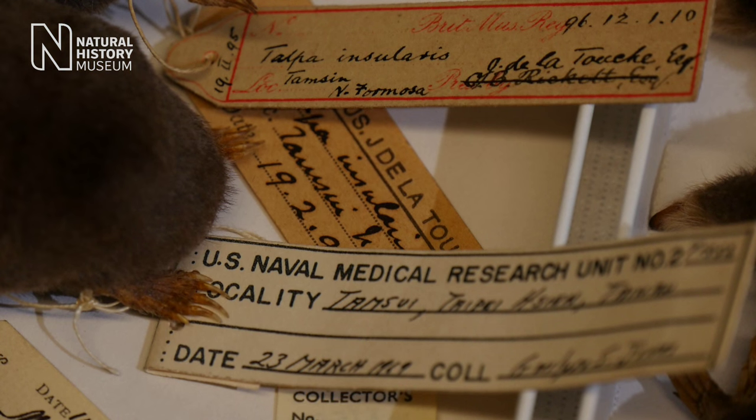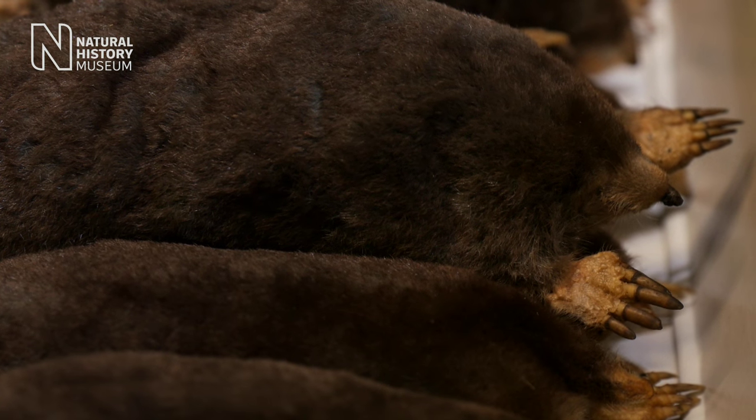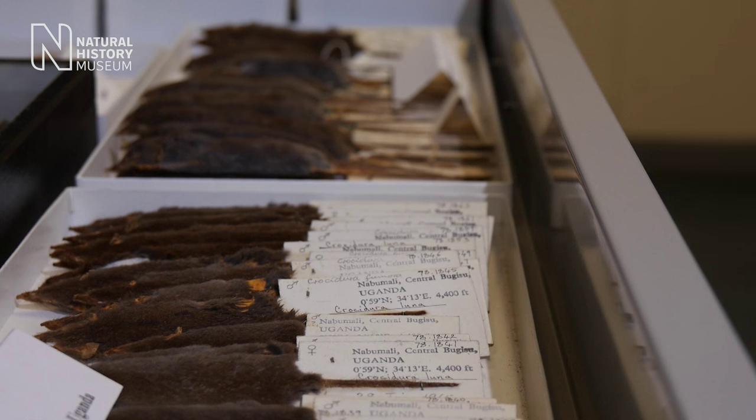Taxonomy isn't just about naming all the species that we've found — it's also about ordering them, it's about grouping them together. And we group them together based on shared characteristics. So if a group of animals show shared characters, we may think that they evolved from a common ancestor, and that's why we group them closely together.